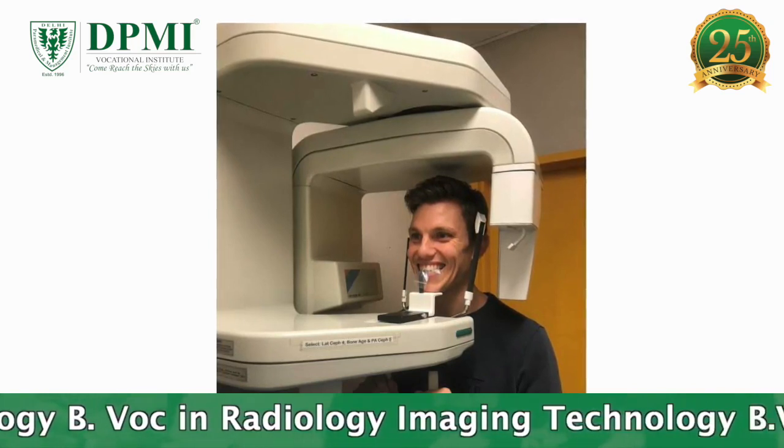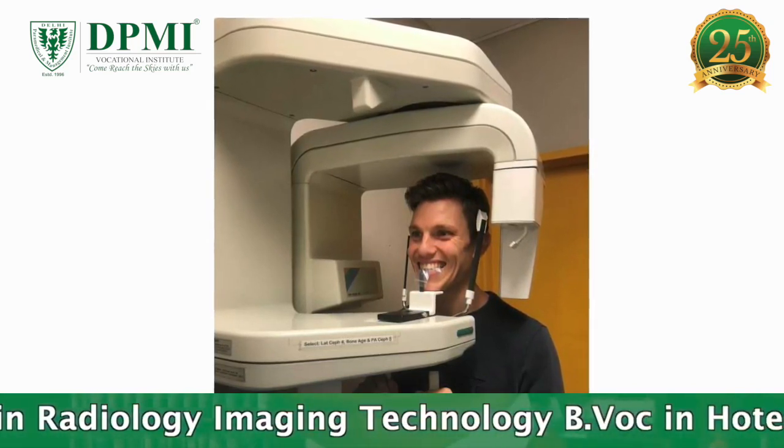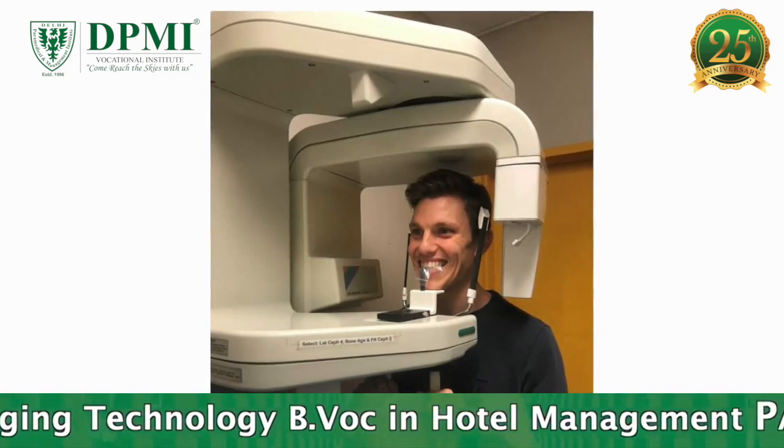The patient's head is positioned with chin, forehead, and side rests. The patient may be provided with a bite blocker to open the mouth slightly for a clearer picture.